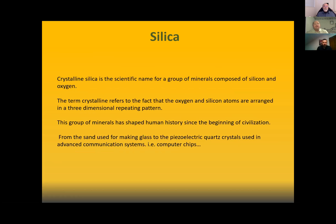Crystalline silica is the scientific name of a group of minerals composed of silicon and oxygen. The term 'crystalline' refers to the fact that the atoms are arranged in three-dimensional repeating patterns. This group of minerals has shaped human history since the beginning of civilization. It's not new and it's not going away. In fact, scientists can now grow a more perfected, synthetic version of crystalline silica in labs, making it more prevalent in society.